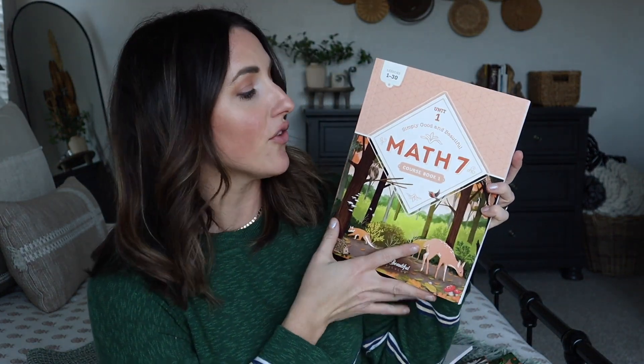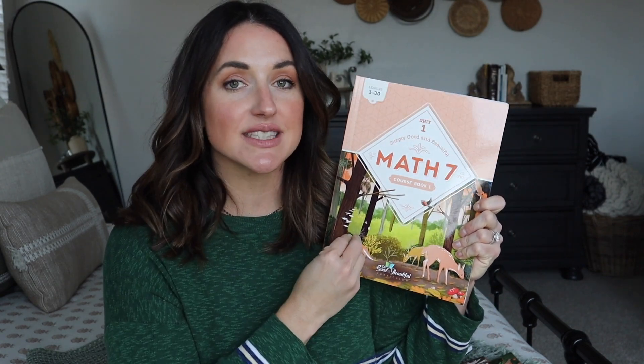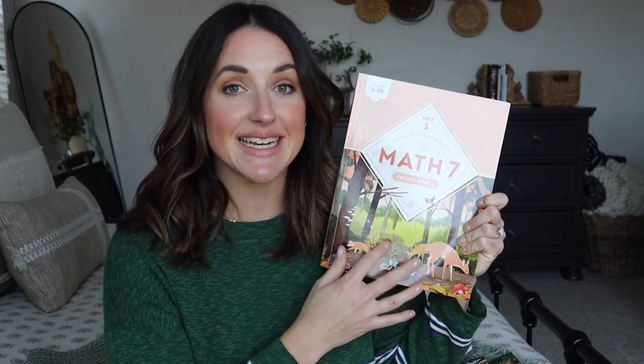Welcome back to my channel! I'm so excited to share today's video, and I want to thank The Good and the Beautiful for partnering with me. Math 7 — the brand new Math 7, which is the latest release from The Good and the Beautiful for their Simply Good and Beautiful Math — is finally done. It is here, it is in my hands. I wanted to share a quick overview of this course: what I notice about it, what I like about it, and what we're going to do in our homeschool.